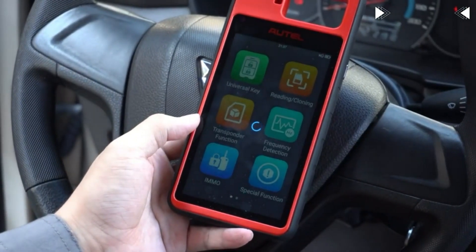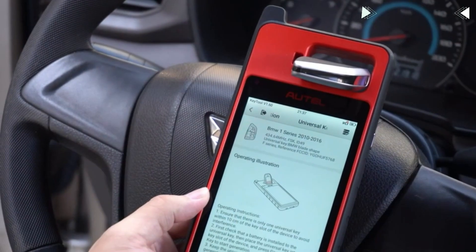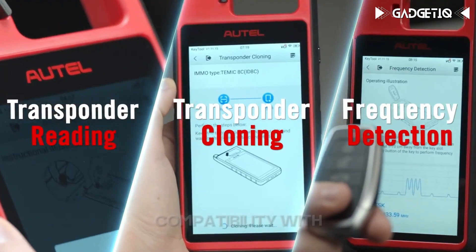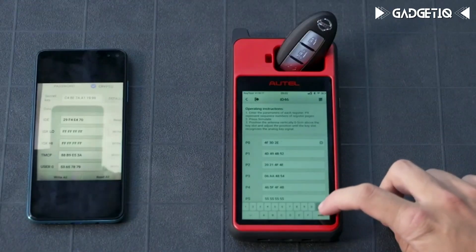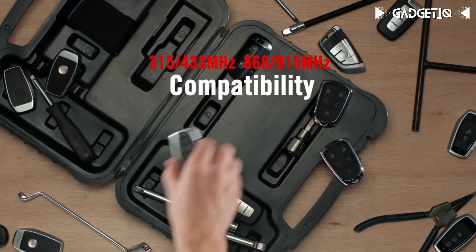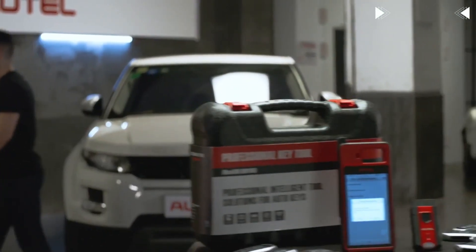Introducing the AutoMaxim KM100 key fob programming tool, the ultimate solution for locksmiths and car enthusiasts. This remarkable tool boasts lifetime renewal with no additional fees, and features lightning-fast 60-second key generation, chip reading and writing, transponder simulation, and compatibility with 700-plus major car brands worldwide. The KM100 even includes exclusive functions like the Abone 112, saving you money. It comes with two free blank i-keys and lifetime updates. Say goodbye to car key hassles and get yours now.